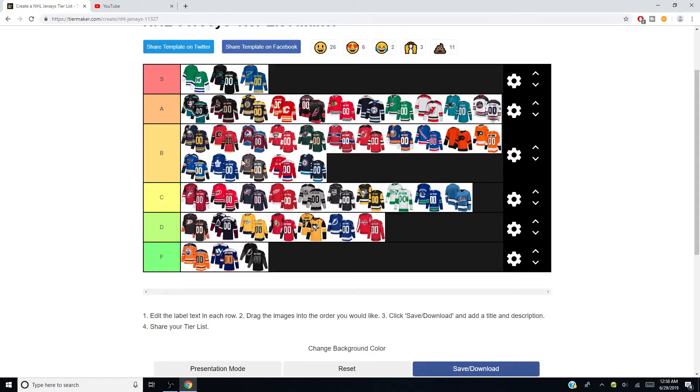That wraps it up. I think some of these I would change — like the Calgary ones can go up to S, maybe even the Arizona or the Ducks alternate. Calgary's going up there because those jerseys are sick. I'm sorry if the audio is a little off. You guys are obviously going to disagree with me — everyone disagrees with everybody — so make your own tier list and let me know in the comments what you agree or disagree with. I'll see you on the next tier video, which will be soon. Peace out.